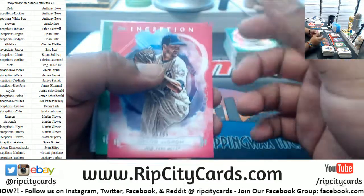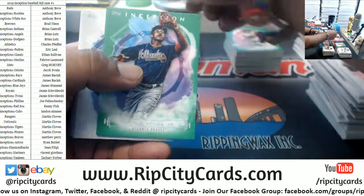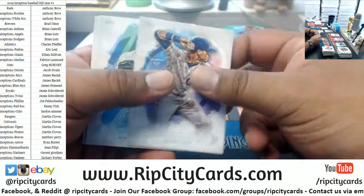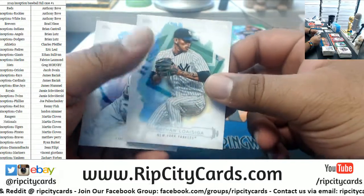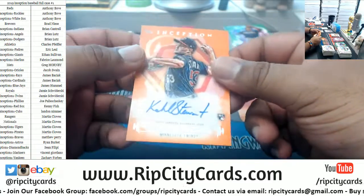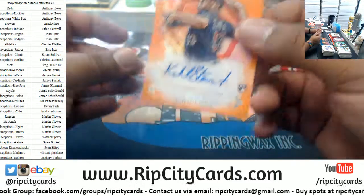We have deGrom Mets to 99, Acuna Junior Braves green, Newman Pirates rookie, Vias Cubs, Loaisiga Yankees rookie, Votto Reds. Cole Stewart to 50 for the Twins — rookie autograph.